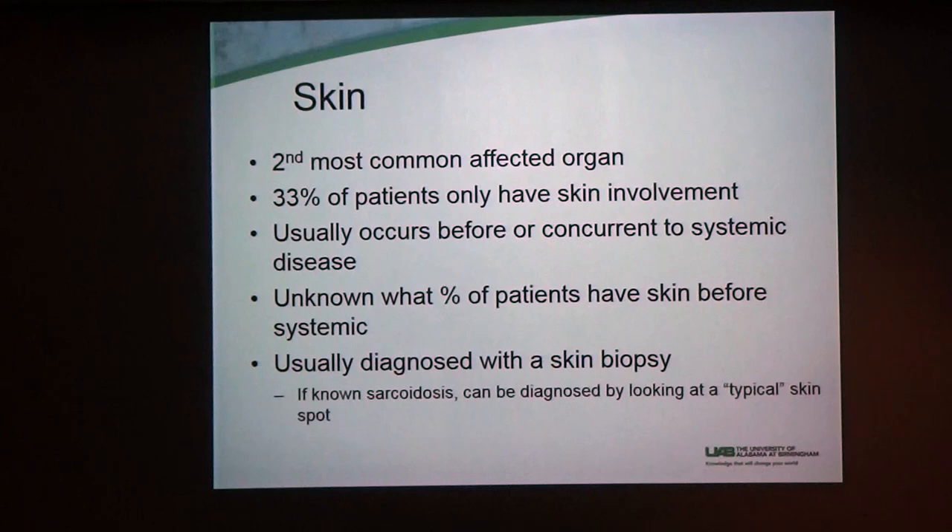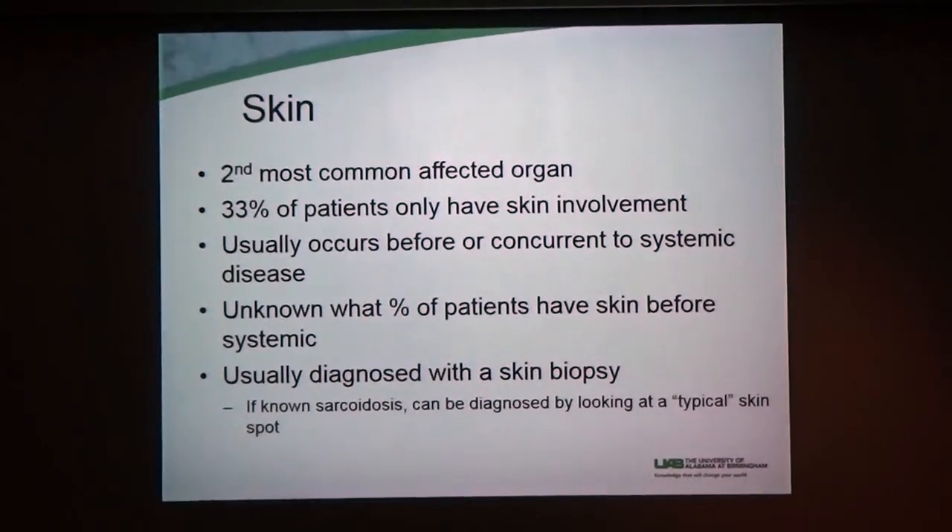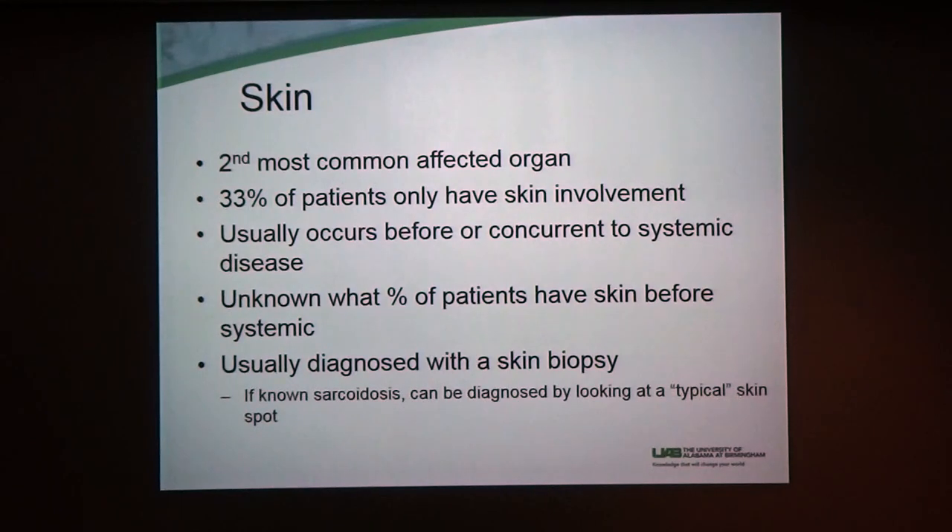Skin is the second most commonly affected organ for sarcoidosis after the lungs. We often don't get as much press, because a lot of people don't think the skin's important. Anyone who has skin disease here can vouch for how important it is. A third of patients only have skin involvement, and sometimes these people don't get diagnosed quickly — they're told they just have a rash or don't worry about it.